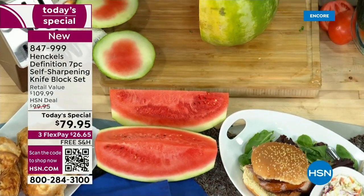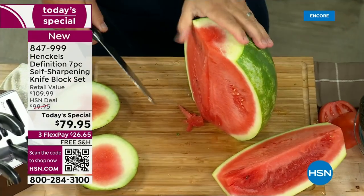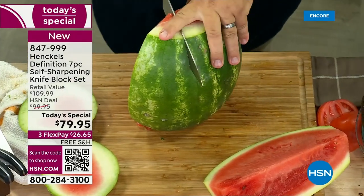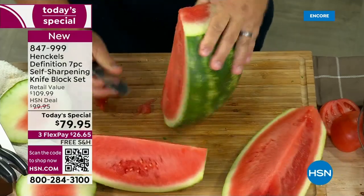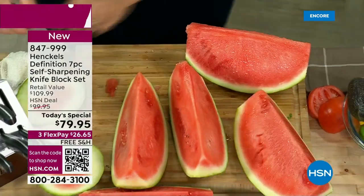We add one, two, three, four more to that, plus you're getting the self-sharpening cutting block — so you'll never have dull knives. Let's do Flex Pay: $26 and some change on a major credit card. You pay it off in three months and get it right away. Once you get it home, this has a manufacturer's lifetime warranty, it's a one-day price, and you have 30 days to return if you don't love it. But here's your only chance for the entire year to get this offer.